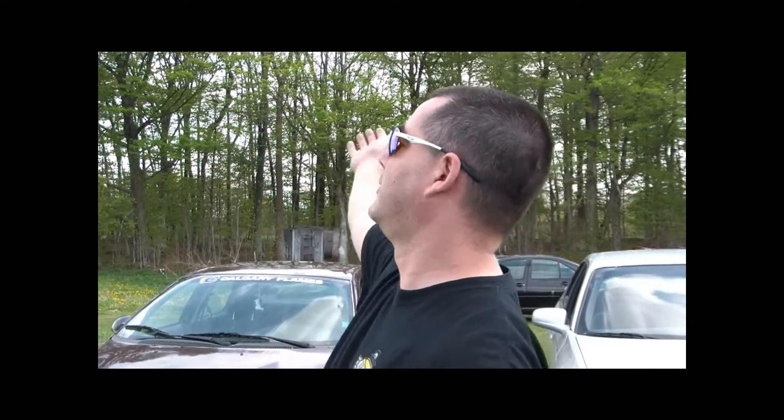Hey guys, nice shout out here again. We originally came out here today for the Bush Bowl tourney — it got rained out. Don't ask me why, there's no rain, but that's cool. So on the forum, you guys have been asking for Speed Bowl. We want Speed Bowl, we want Speed Bowl.